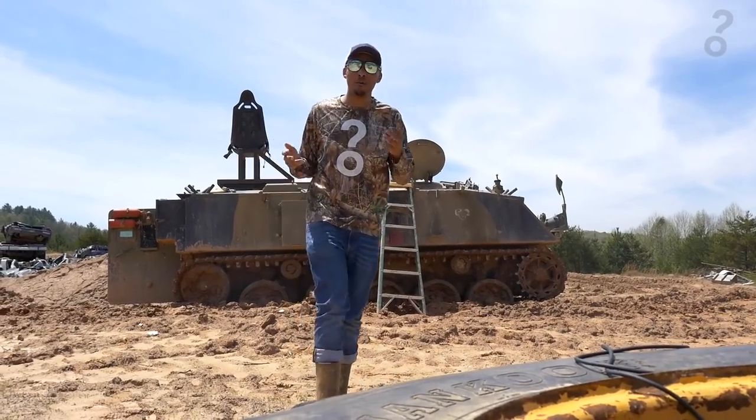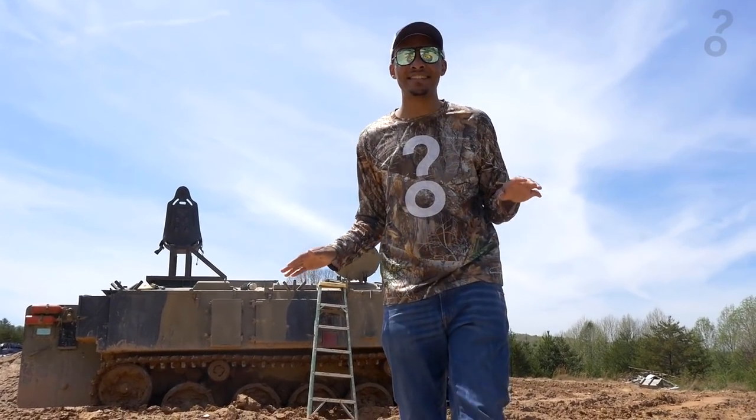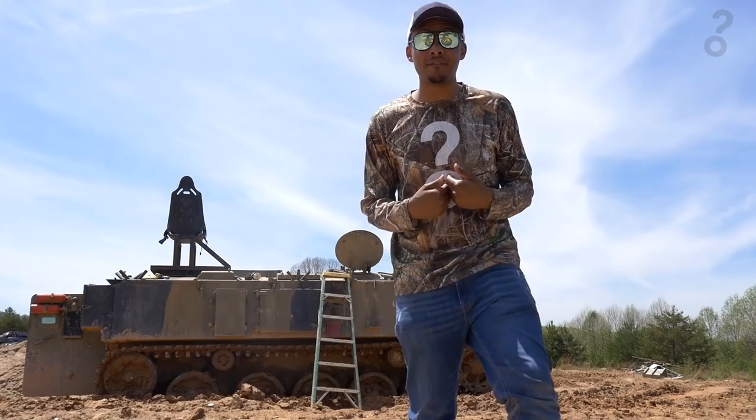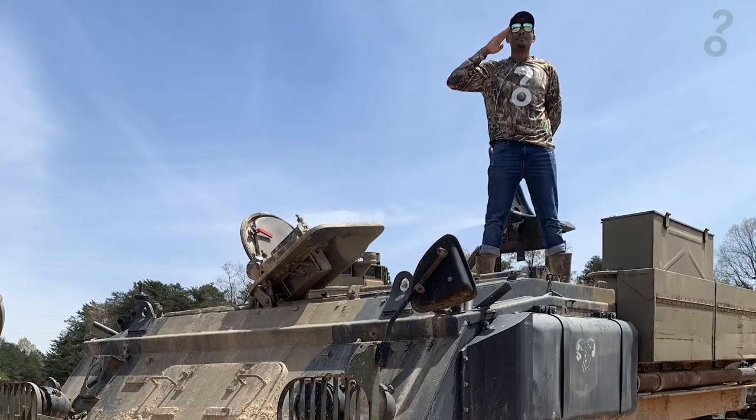That was so cool. I would have never thought that I would drive a tank in my life. It's not half as complicated as it looks. Not gonna lie, I was a bit nervous, but I'm ready to do it again. So until next time, I'm Kyrie. See you guys later.